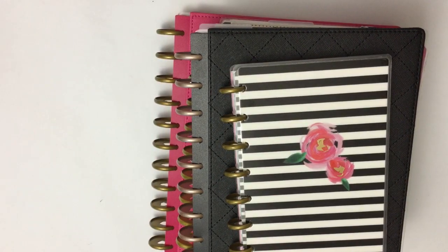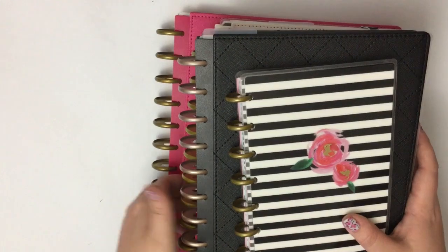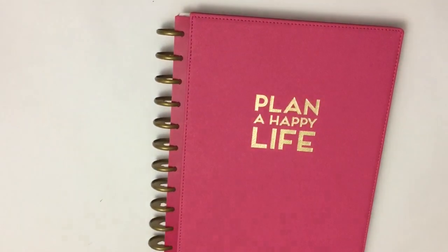Hey guys, it's Heather from Kettlebell Plan. I am here today doing a flip-through of June in my happy planners. I cannot believe June is already over — it seriously flew by. Today I'm going to be flipping through five planners that I used in June.